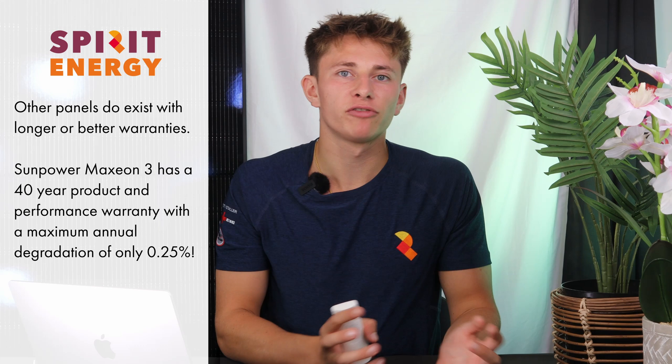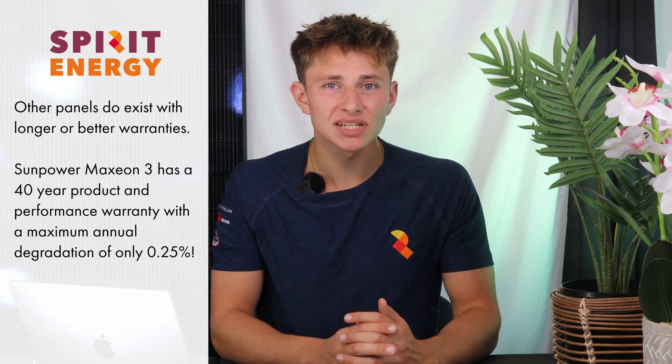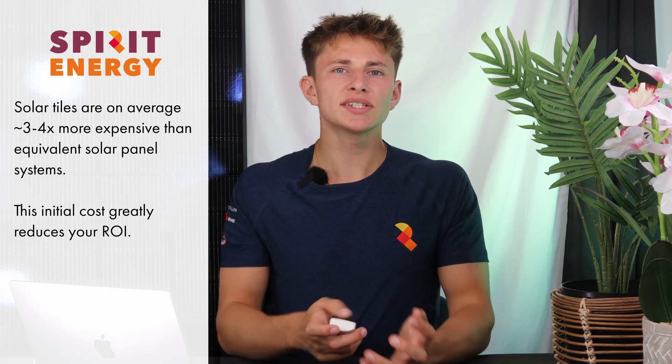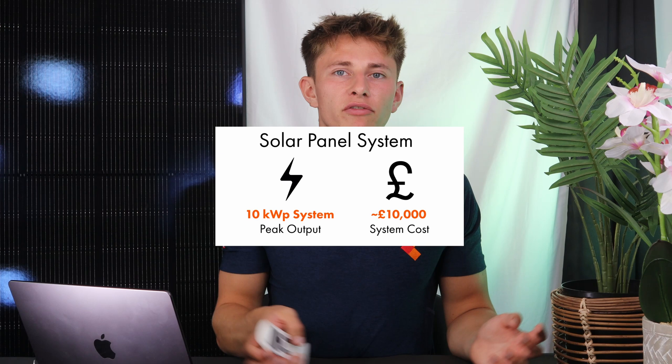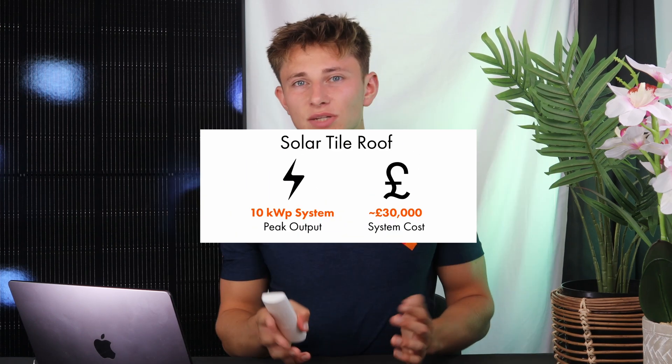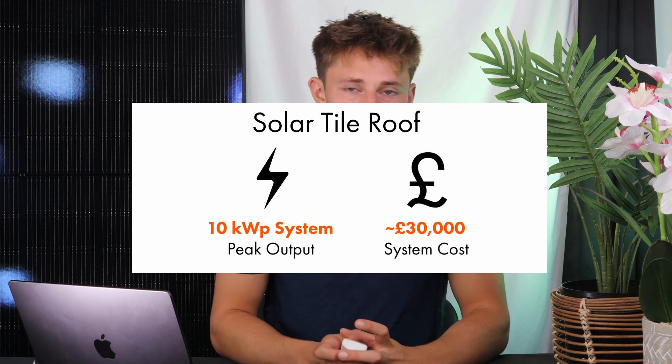There are more premium panels like the REC Alpha Pure 430 watt, which will have a 92% power output after 25 years — far better than solar tiles. It wouldn't be a fair comparison without mentioning the price. The short answer is that solar tiles cost around three or four times as much as solar panels. When installing 10 kilowatts in-roof as part of a new build, you're looking at around £10,000, whereas the equivalent system would be in the region of £30,000 for solar tiles.